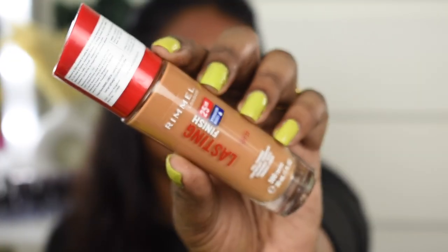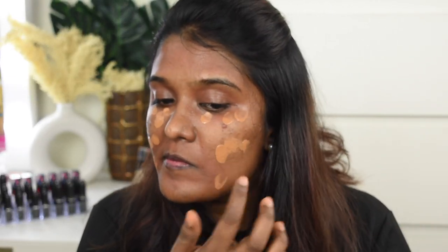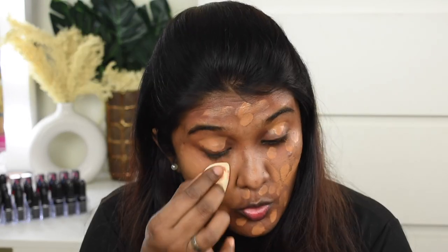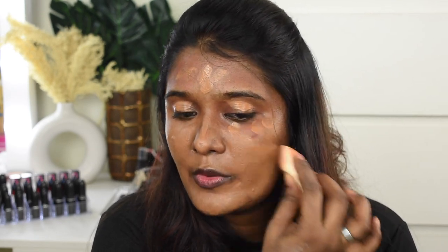Next, for foundation, I'm using the Rimmel Lasting Finish Foundation in shade Toffee — this is one of their recent launches. This is my first time applying it on my skin; I think the shade is going to suit me. This is a hydrating foundation — the bottle mentions a 25-hour hydration boost. Nobody wears foundation for 25 hours, but let's check whether it's really hydrating or not.